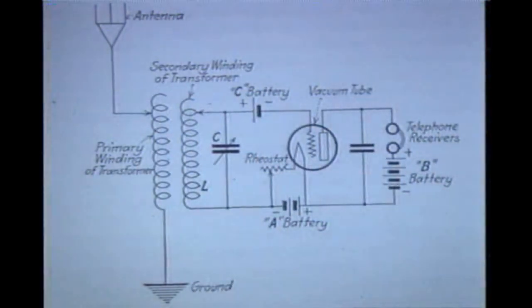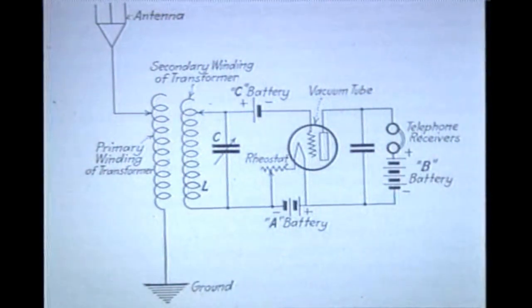Now let's look at the triode. This is a basic one-tube receiver. The power for the filament was always known as the A, and the plate circuit the B, and the grid C. Under most circumstances, the C voltage was eliminated through a resistor or bias network.